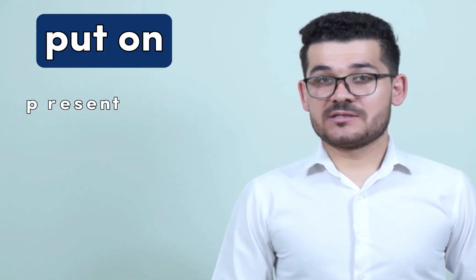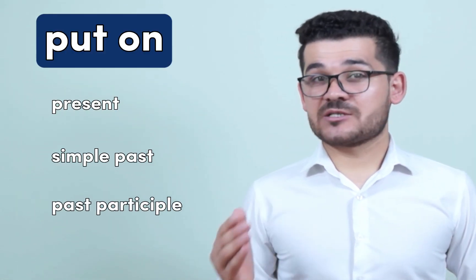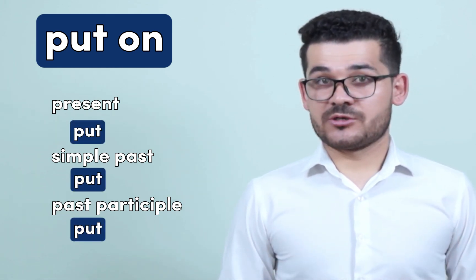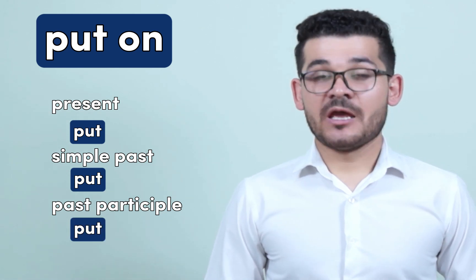Hello everyone, welcome back to English Clubbers. Today we're going to study five different meanings of 'put on'. The present simple, past and past participle forms of 'put' are all the same: put, put, put. 'Put on' can have five different meanings depending on the context.